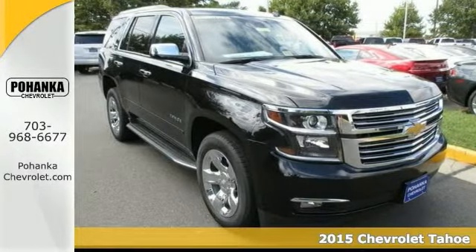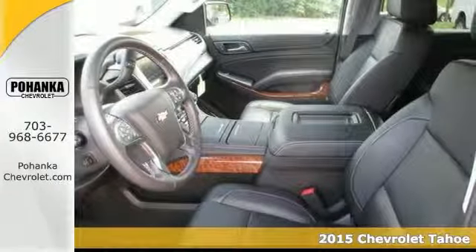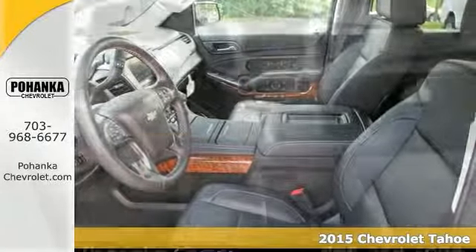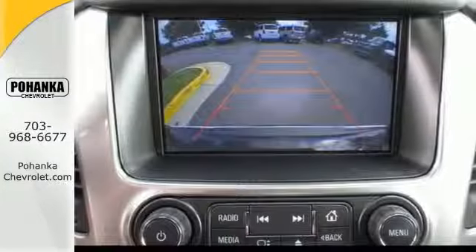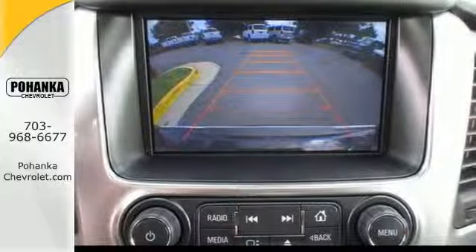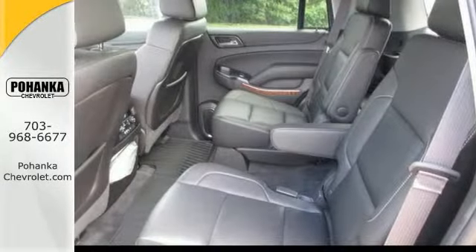This 2015 Tahoe is for Chevrolet fans looking high and low for that perfect SUV. It will take you where you need to go every time. All you have to do is steer. It's nicely equipped with four-wheel drive, a backup camera, and a sunroof. Stop in and take it for a test drive today.